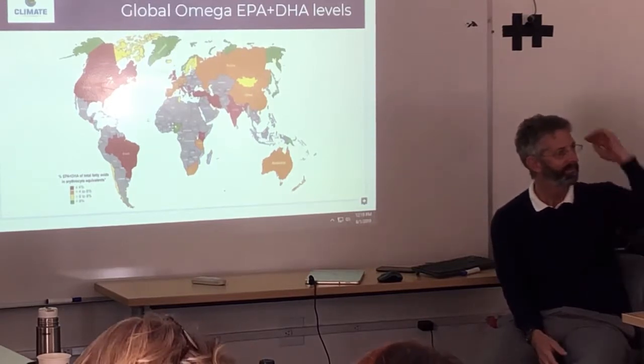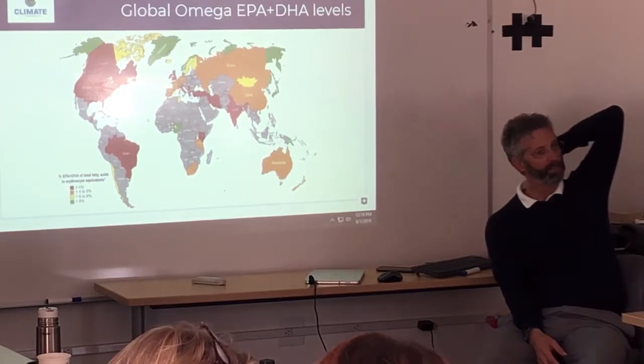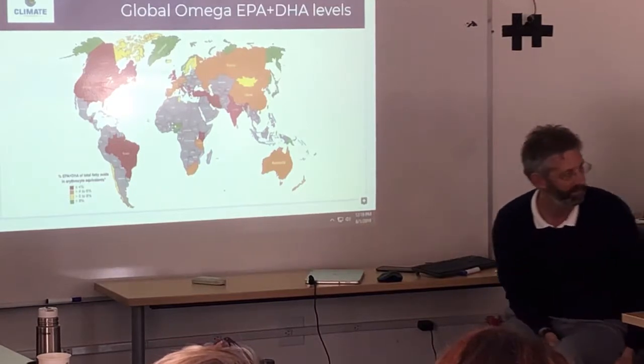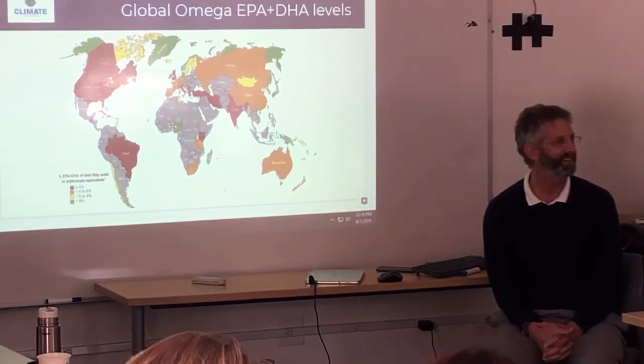On B12 from seaweed: I don't know enough about B12 to say definitively. I know that vitamins A, C, and E are fairly common antioxidants in seaweed, and I need to learn more about the B vitamins.